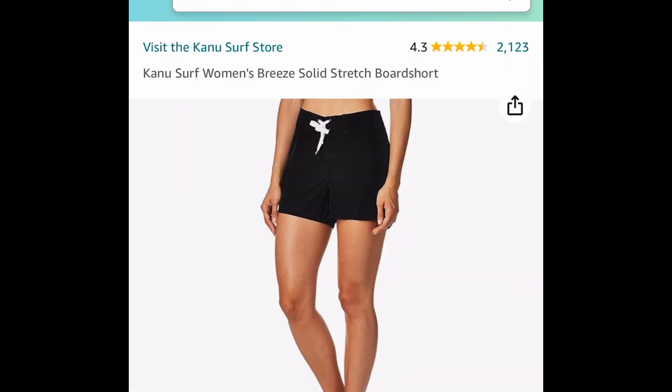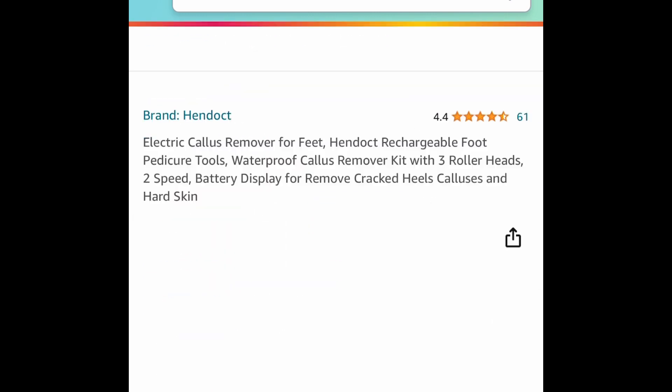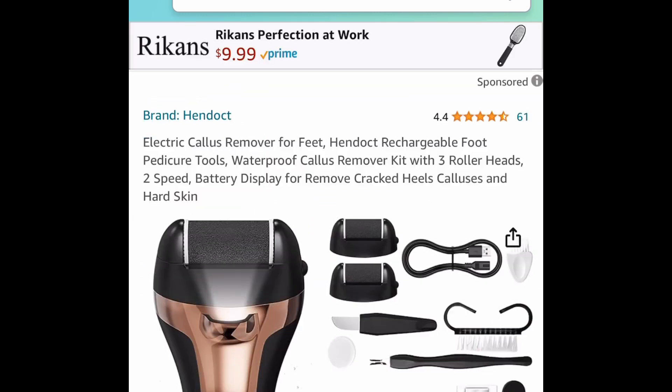Next one here, we have the Canoe Surf Women's Breeze Board Shorts. In size 4, it's currently just $3.32. I know it's kind of off-season, but the price is amazing.